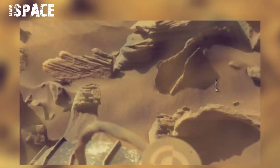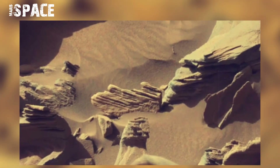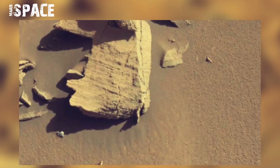This image was taken by the MAST camera, which came on board NASA's Curiosity rover on Sol 1296 of its mission, dated 29th March 2016.